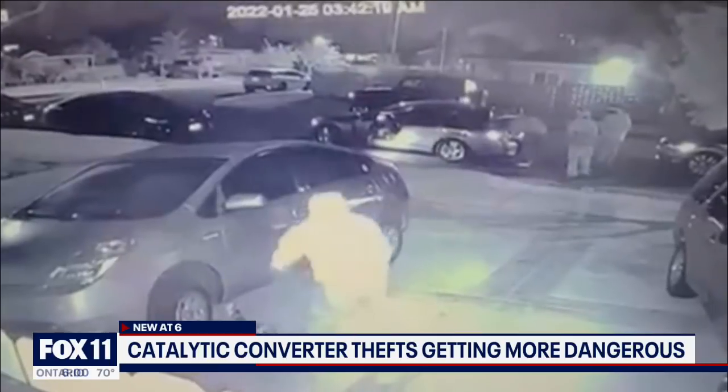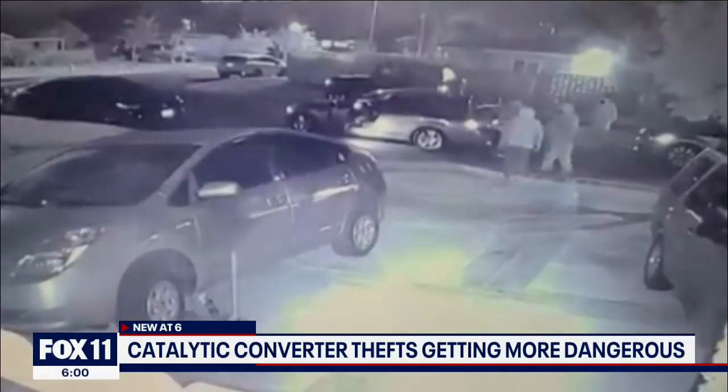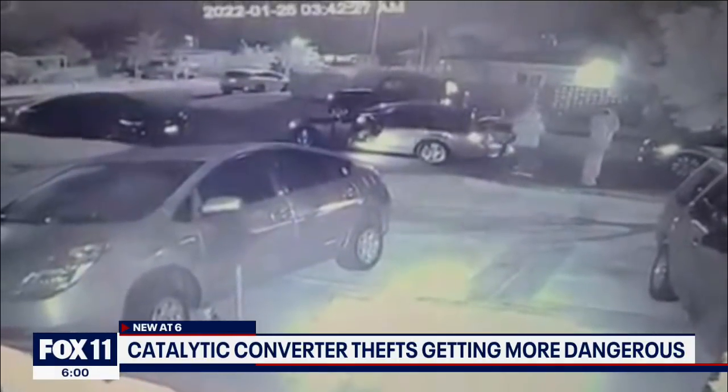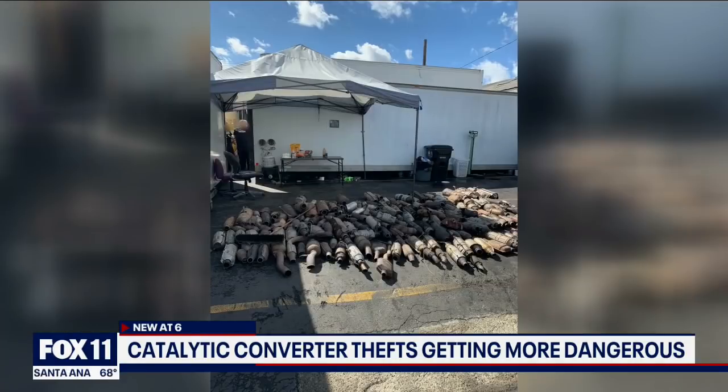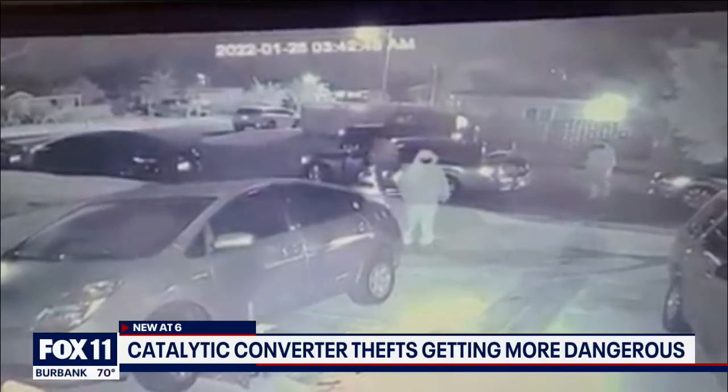L.A. County Sheriff investigators say these suspects are not only organized, they appear to be armed, and the target is definitely the Prius. As you may have seen in our coverage, these catalytic converters have very precious metals, including platinum, palladium, and rhodium — and they're actually more precious than gold.